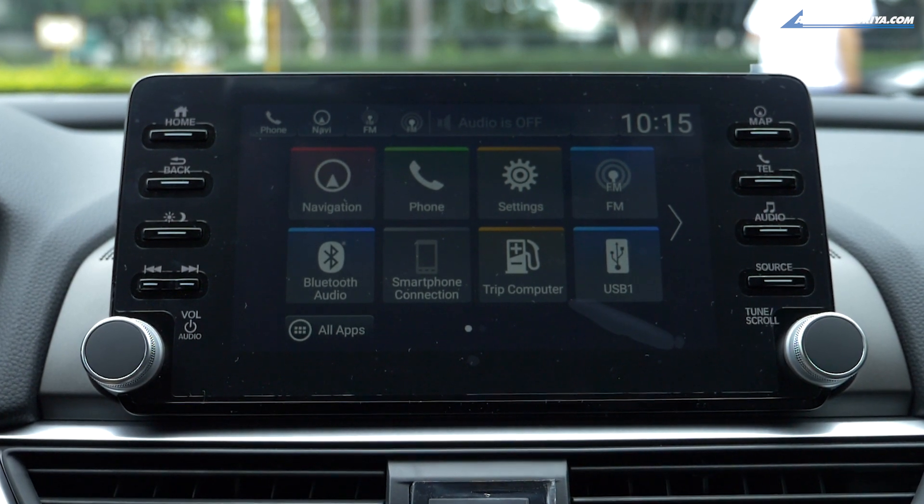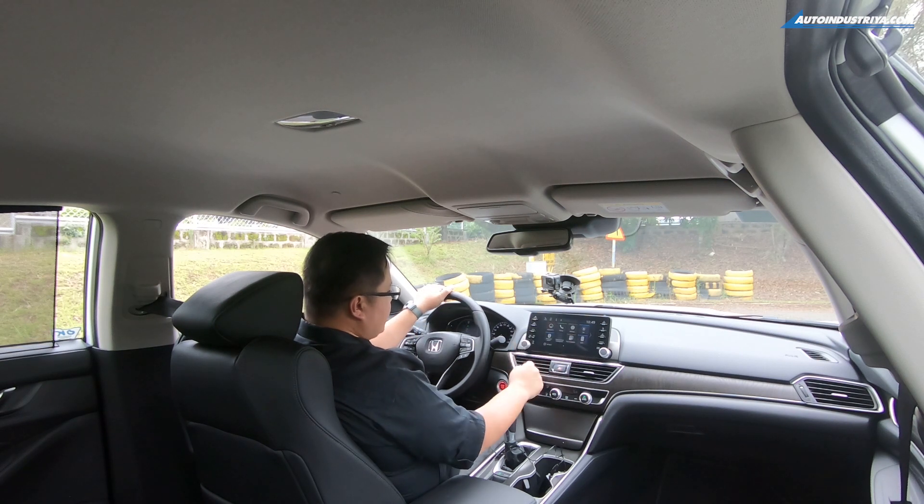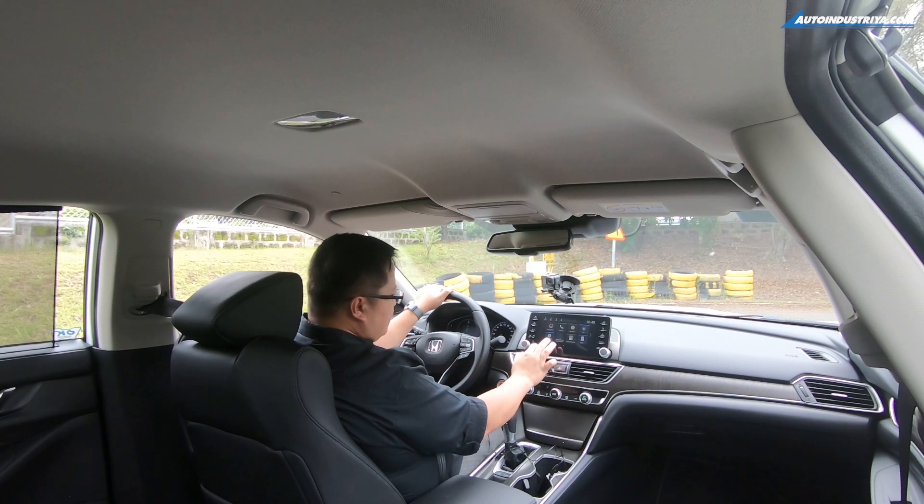It almost looks like a smartphone control panel or main screen, which is good because you can see the lines are very defined. Everything just looks a lot better, and when you play around with it, it responds pretty quickly. So if you like your audio system to feel more like a smartphone, you'll like the one on the Accord.